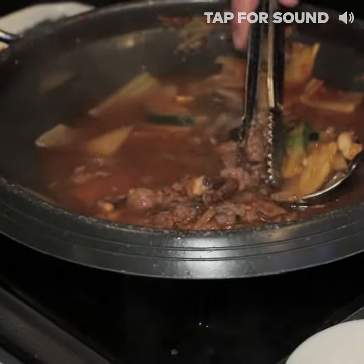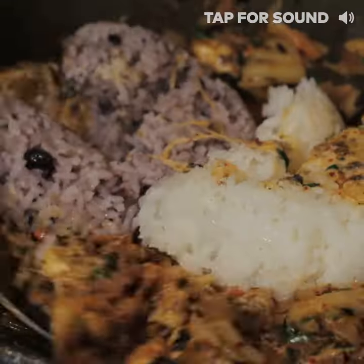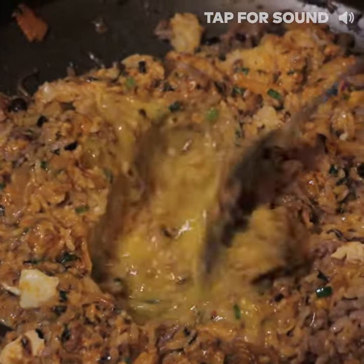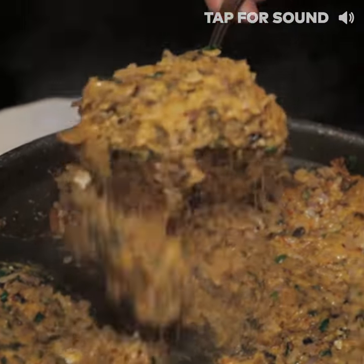Once this is done, you're gonna take out the broth and they're gonna put in seaweed, cheese, kimchi, and some veggies and stir-fry it all with some rice. So you get a really nice, specially made fried rice using all those lovely seasonings and ingredients that were present in the Cheonggol.